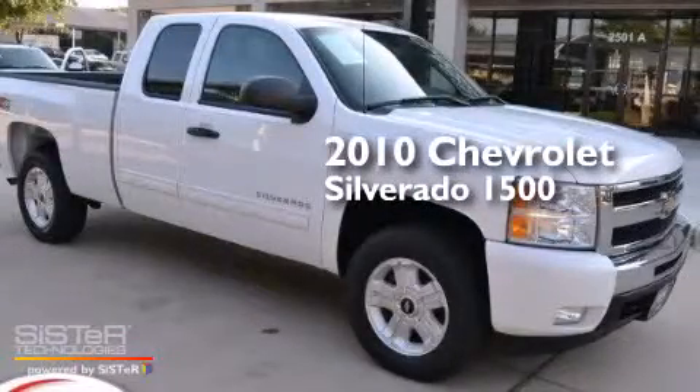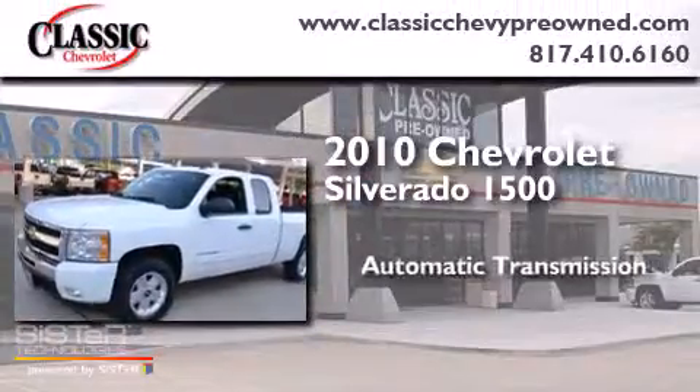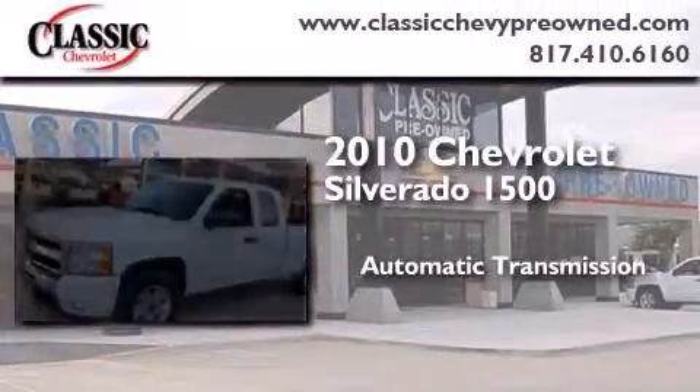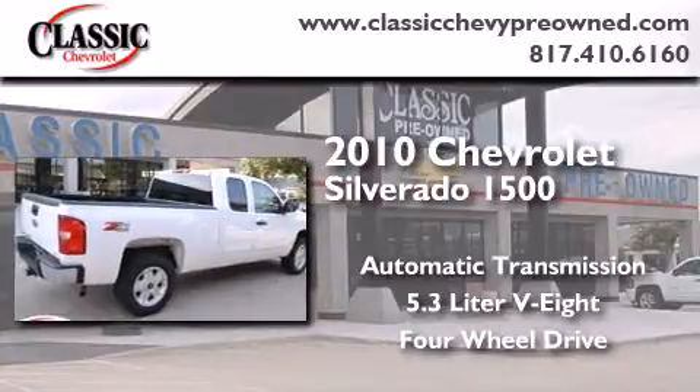This is a 2010 Chevrolet Silverado 1500. This truck has an automatic transmission, a 5.3-liter V8, and the added capability of four-wheel drive.